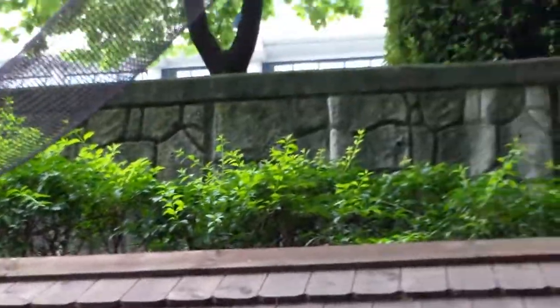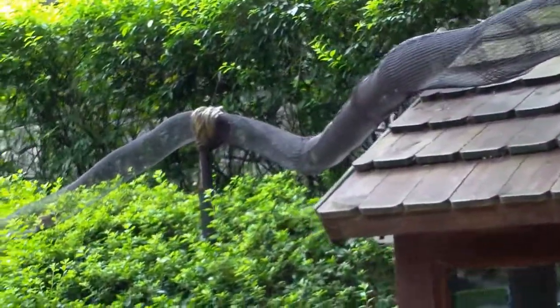And in here we have birds — all kinds of birds. And me. Some more birds. More chipmunks.